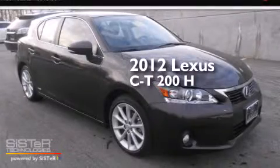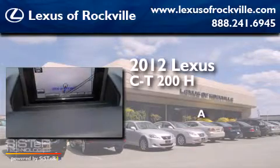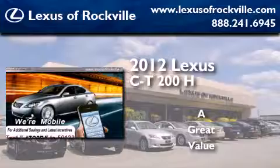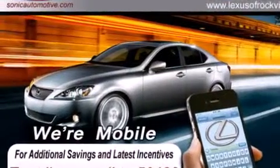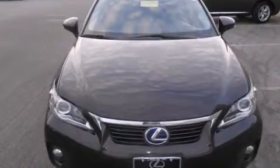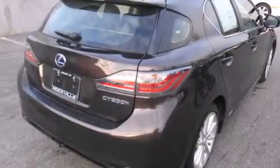This is a 2012 Lexus CT200H. Its top features and packages include the premium package, a navigation system, heated seats, alloy wheels, and a sunroof that enables you to fill the cabin with fresh air at the push of a button.